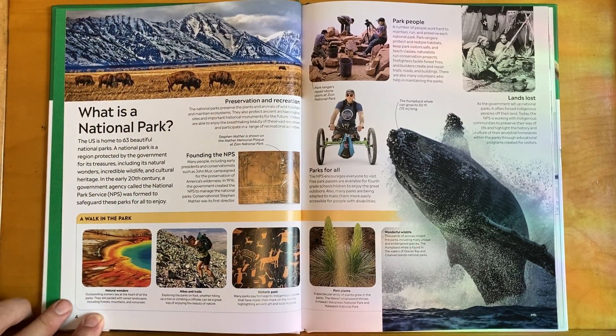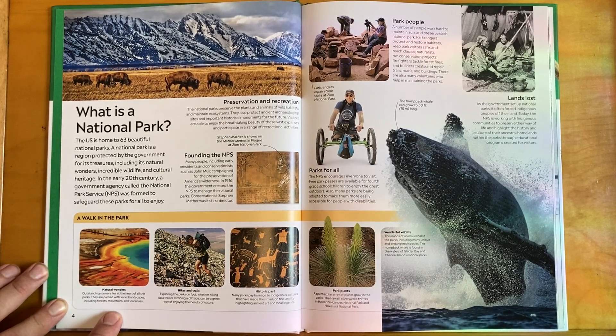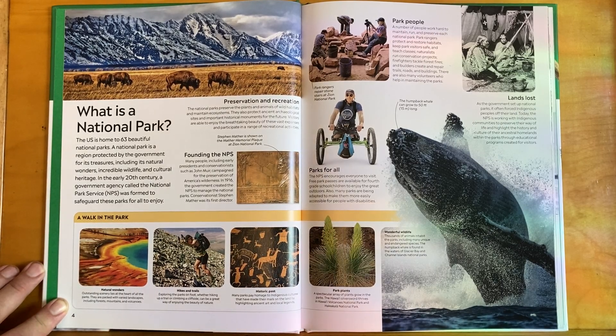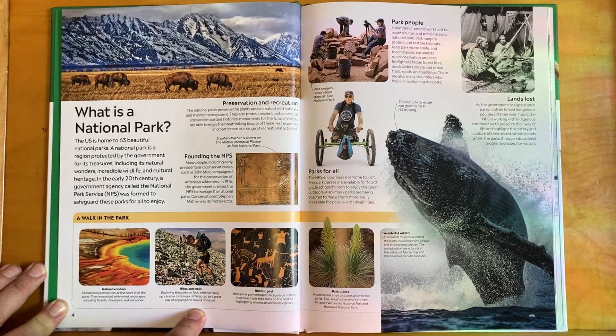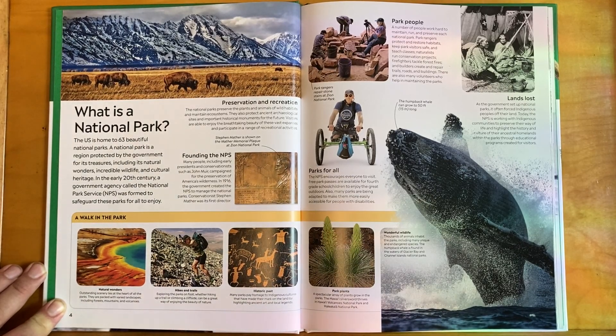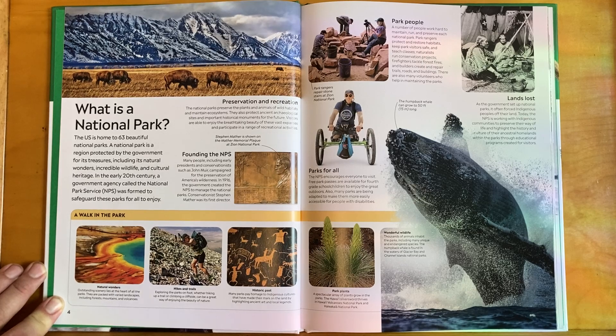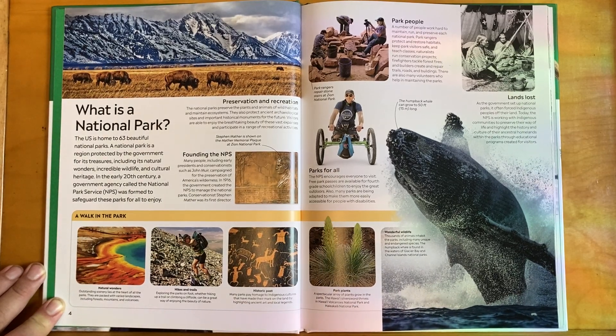Outstanding scenery lies at the heart of all the parks. They are packed with varied landscapes including forests, mountains, and volcanoes. If you've studied biomes, you'll notice that many of these national parks take place in different kinds of biomes. Exploring the parks on foot — whether hiking up a trail or climbing a cliffside — can be a great way of enjoying the beauty of nature. Many parks pay homage to indigenous cultures that have made their mark on the land, highlighting ancient art and local legends.